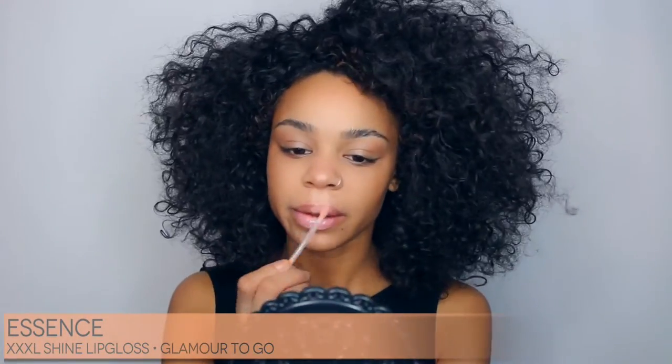Now I'm going to use my favorite lip gloss by Essence. It's the perfect peachy nude color and it just makes my lips look so juicy. I just love this stuff, it's so pretty.